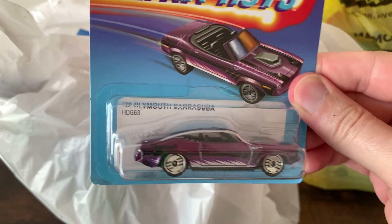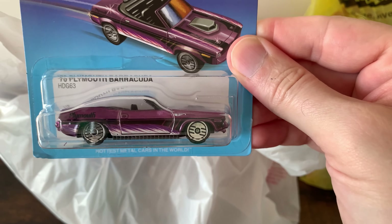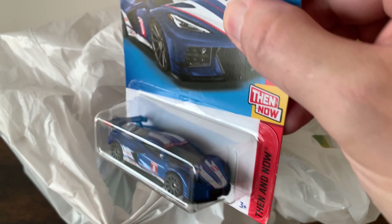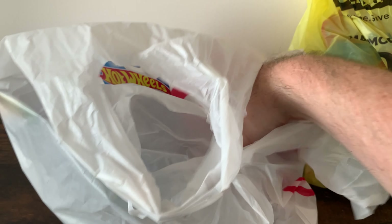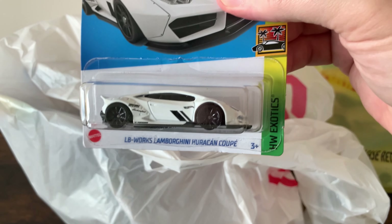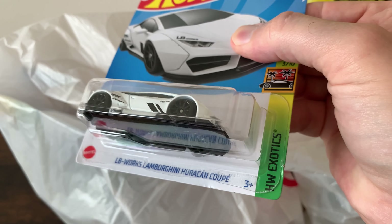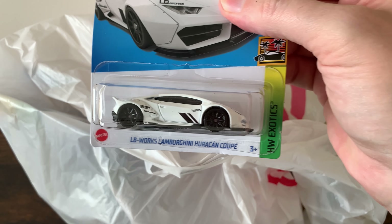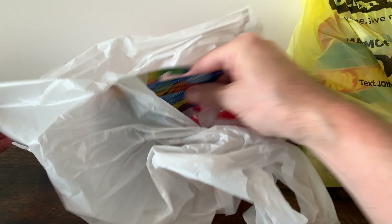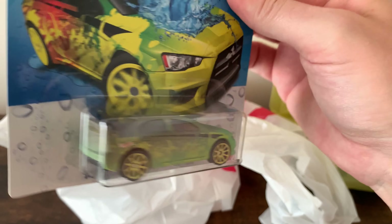Let's see what we got from Target. I got the Plymouth Barracuda — really like the paint job, the convertible. Not a big fan of the wheels, I'm going to swap those out. This is the only one I got from the set; I thought it looked cool. Nice Vette, C8. Another Tacoma. Lambo Huracan — it's really cool, I like the fenders and the side enhancements. Another Tacoma. And an Evo color shifter — I have the brown one; this is the green one.